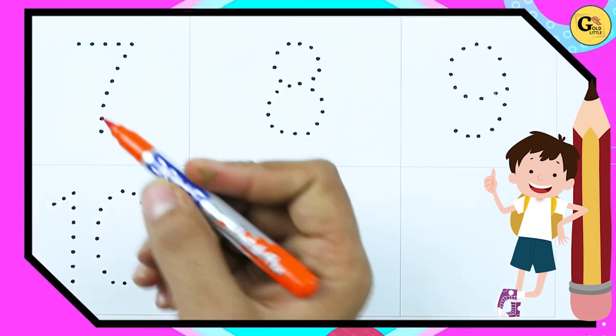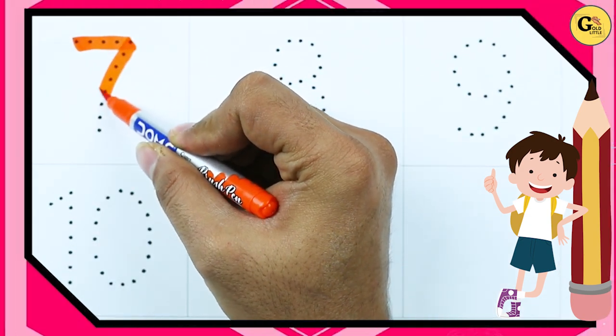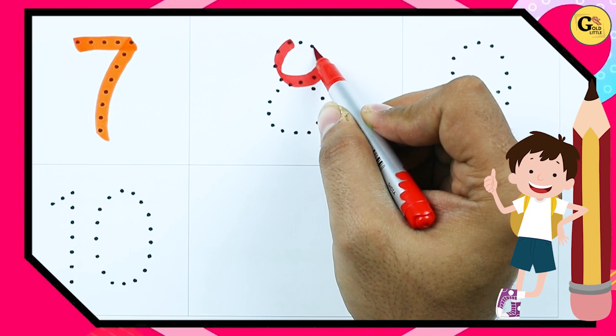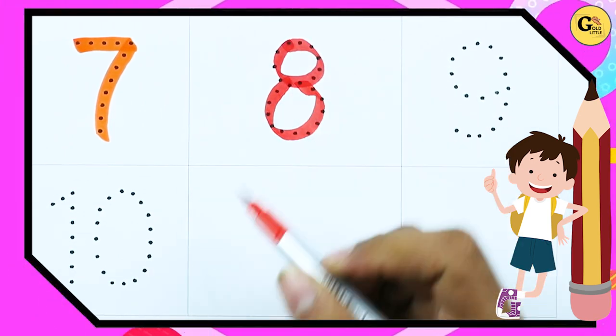Number 7, with orange color — it's number 7. Number 8, with red color — it's number 8.